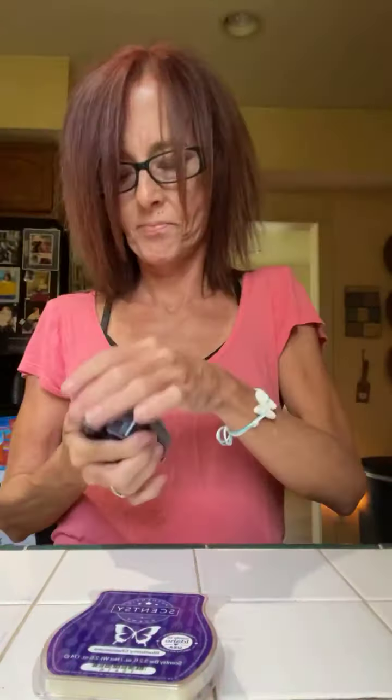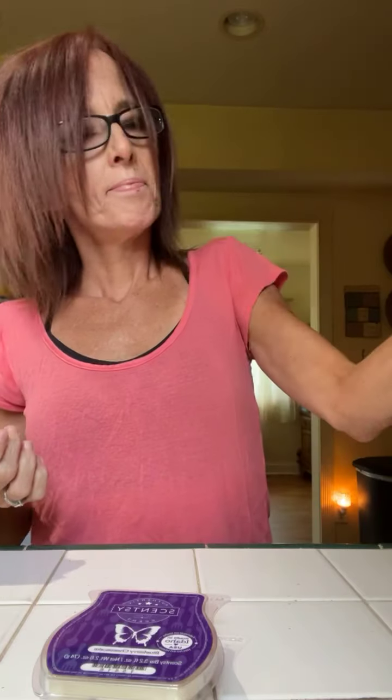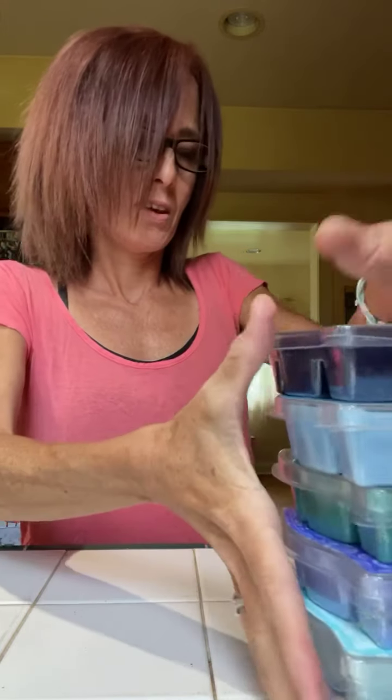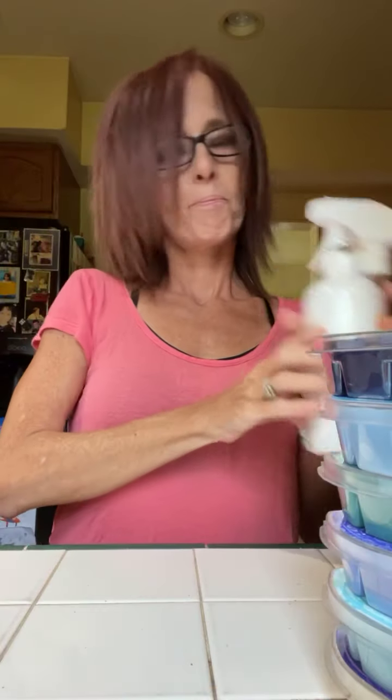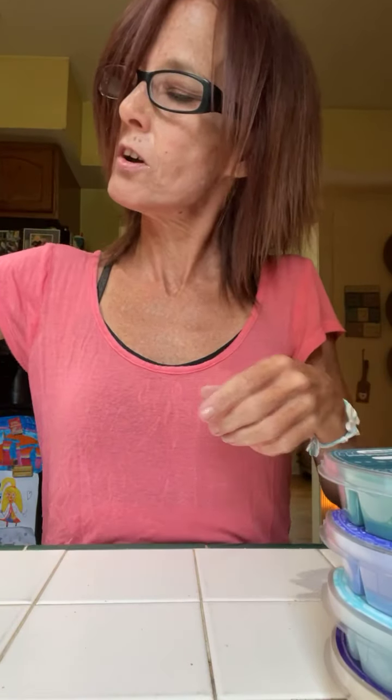I'm unboxing my Scentsy Club. This is this month's Scent of the Month, Stargazing — it's like a musk type scent. And Blueberry Cheesecake — this is our best selling scent, smells so good. Look at all these bars I got. All of this stuff was in the Whiff Box, and it's over $30 worth of product for $15 if you add it to Scentsy Club and have over $60 worth of products. That's just an awesome deal.